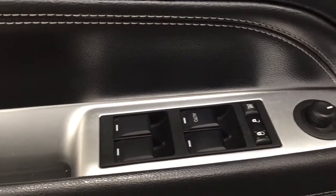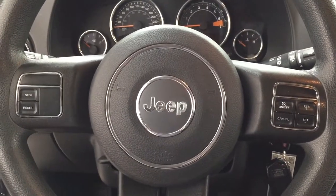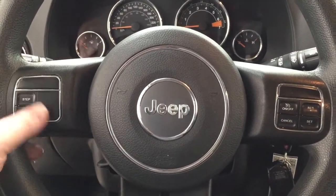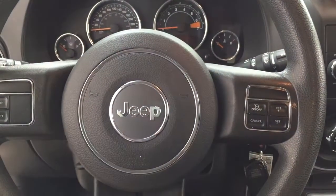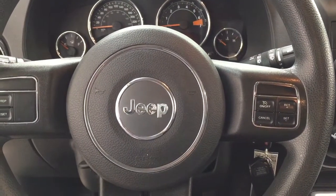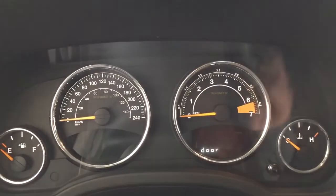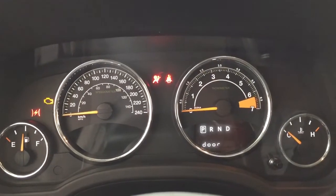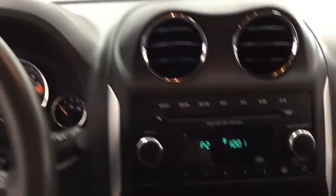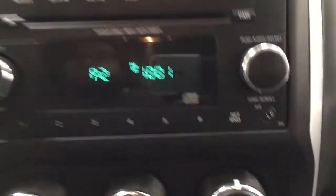You have your mirror controls as well as your window locks, power locks, and window controls. Now a couple of the controls you'll see on the steering wheel include your cruise control, located on the left-hand side. Taking a closer look at the display, you can see your odometer reading located on the right-hand side.